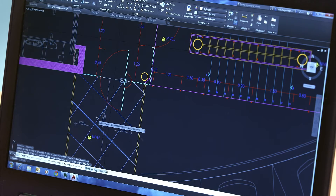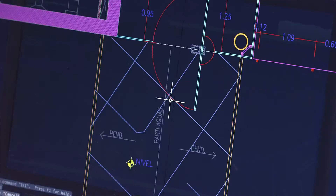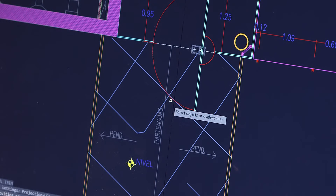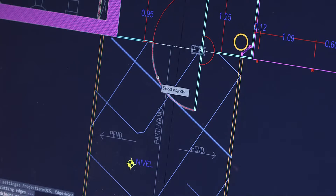at their core, remain the same powerful, precise software that you probably learned in school. Our focus is, and always will be, maximizing your productivity so you get the highest quality work done in the shortest period of time.